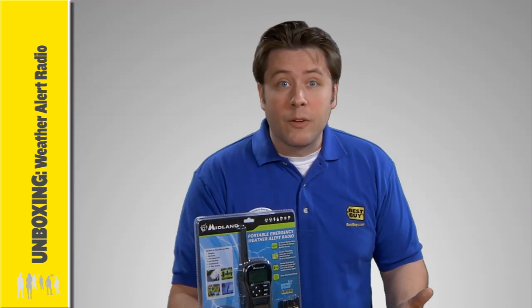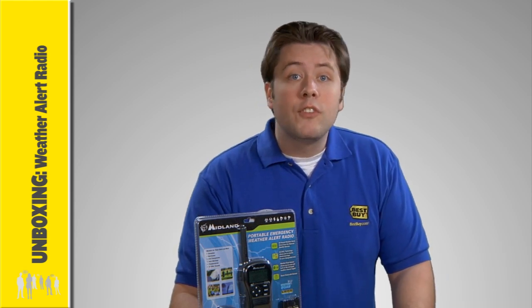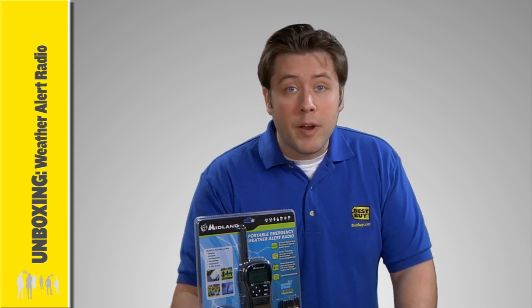But what if you're going camping or golfing, or your power goes out at 2am and you need to be alerted? Emergency weather radios keep you informed and prepared wherever you go.